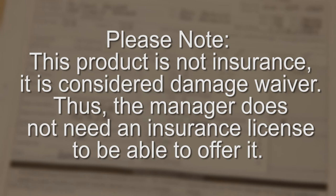Please note, this product is not insurance — it is considered a damage waiver. Thus, the manager does not need an insurance license to be able to offer it.